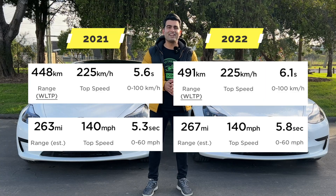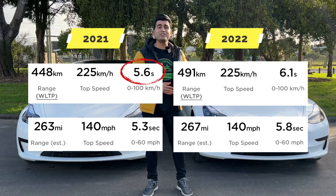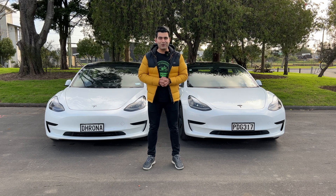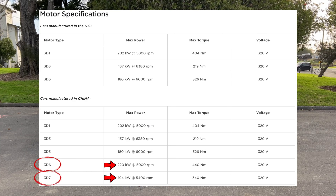Tesla lists the 0-100 acceleration for the 2021 model at 5.6 seconds and for the 2022 at 6.1 seconds. The acceleration difference comes down to the different motors used between these two models — the 2021 has the more powerful 3D6 motor versus the 3D7 motor used in the 2022 model.